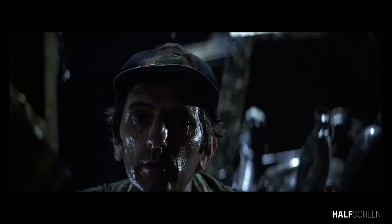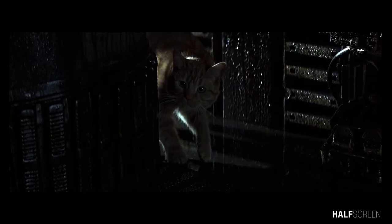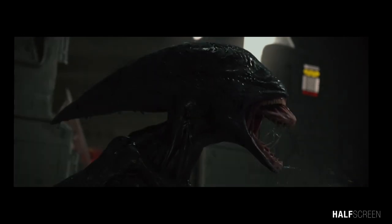The physical form of the Xenomorph can vary depending on its life stage, hive, age, and host. Its ability to incorporate genetic material from its host, coupled with the existence of numerous mutations and deviations which have originated naturally or artificially, makes the Xenomorph one of the most diverse organisms in the universe.